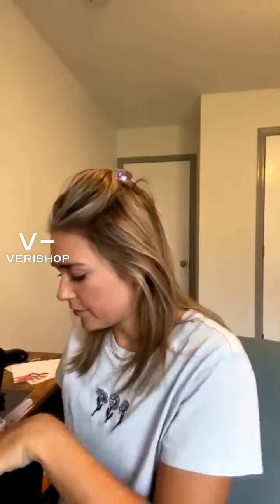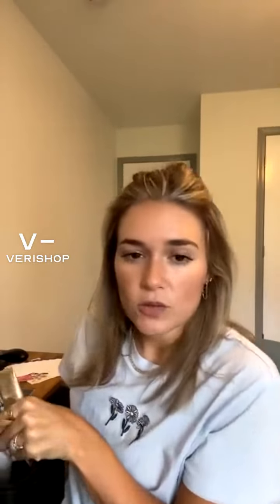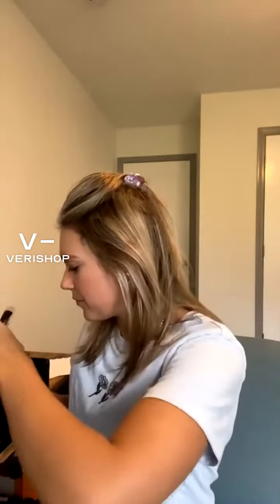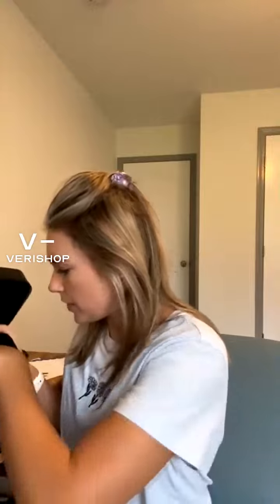I also wanted to share another product, but let me finish talking about this first. Let me take everything out so I can give you guys a tour of the inside, show you how it's looking. Like I said, it holds a lot.